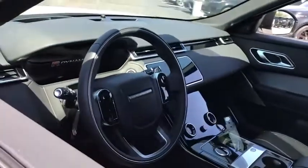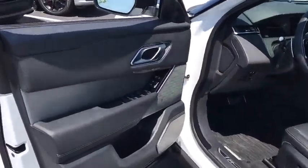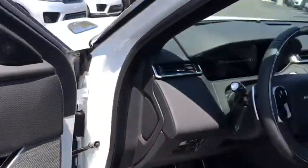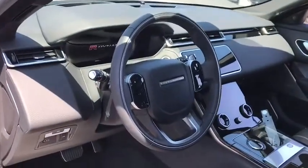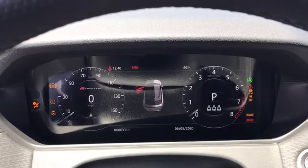Here are some of this vehicle's great options: power passenger seat, power liftgate, navigation system, traction control, dual airbags, power steering, four-wheel disc brakes, universal garage door opener, rear window defroster, electronic stability control.